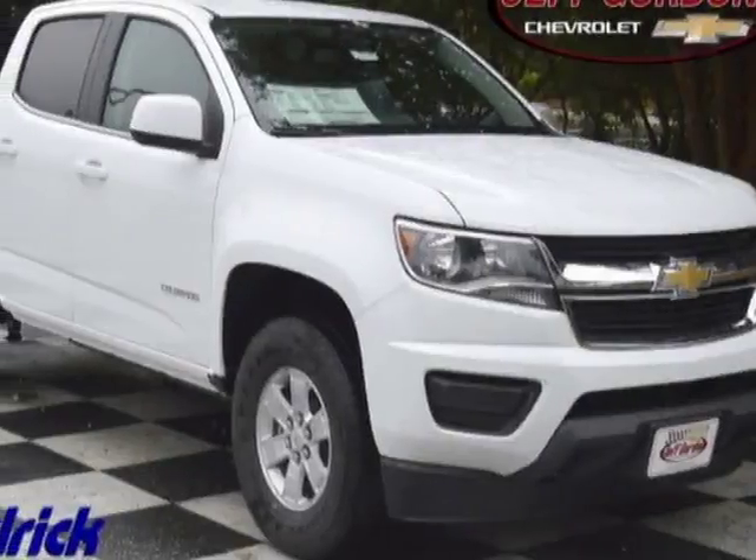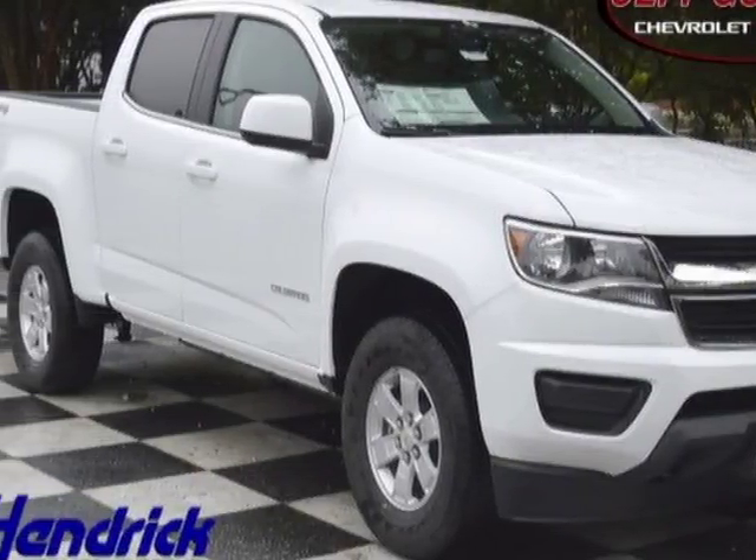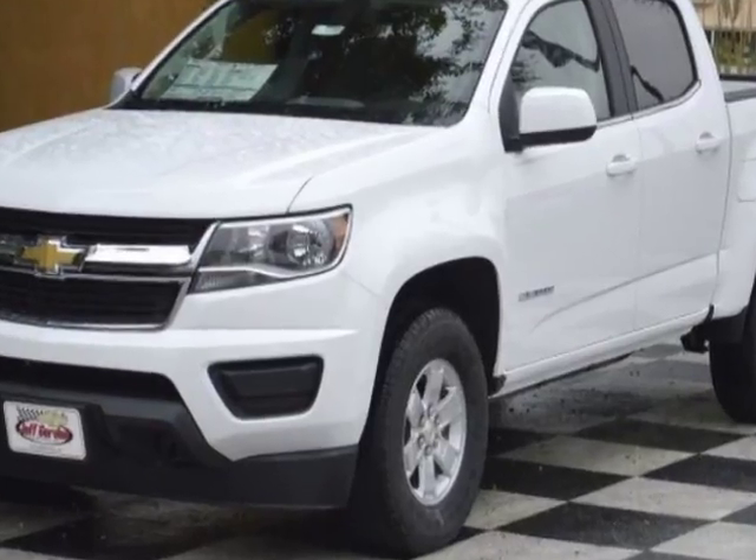Take a look at this new 2018 Chevrolet Colorado. For your protection, this vehicle has a full factory warranty.